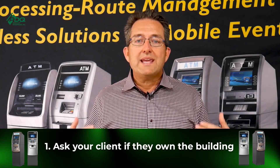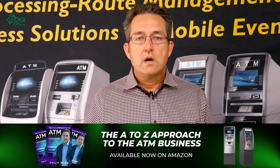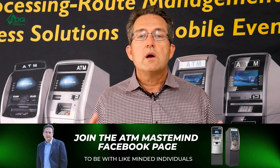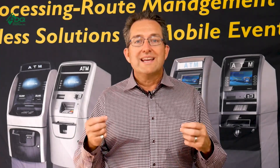Point number one: when you're signing up an ATM location agreement, make sure you ask whether they own the building or lease. If they lease or rent the building, make sure you get the landlord's info. Tell them your insurance company needs the owner of the building's corporation name and phone number. This way, if the business ever closes, you have the landlord's contact information. You can call them, show them your agreement, and confirm that that ATM is yours.